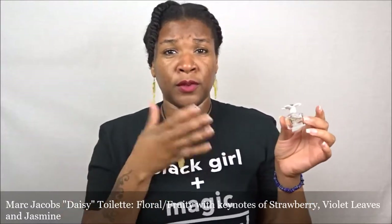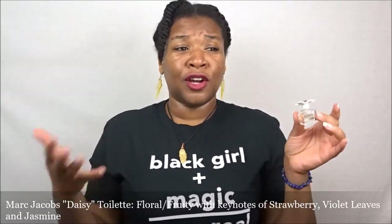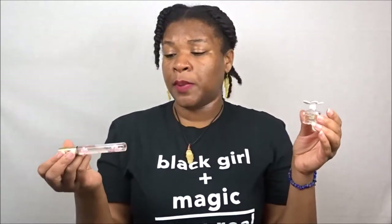Marc Jacobs has various sizes and packagings for their perfumes and toilettes. I like the smaller packagings for travel purposes, and honestly the larger ones are a lot more expensive. So if you don't wear perfume every day, just go with the small travel size or the rollerball. The rollerballs are usually around $33, which isn't bad at all for a name-brand toilette of good quality. I would definitely repurchase it.